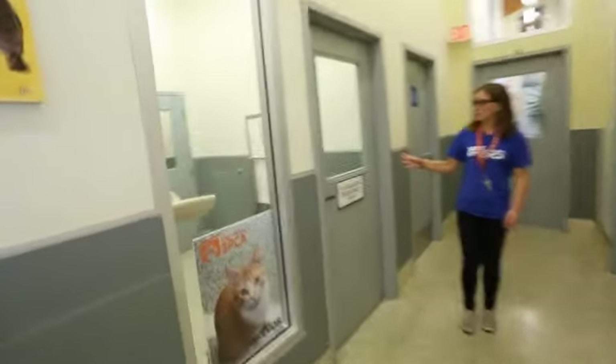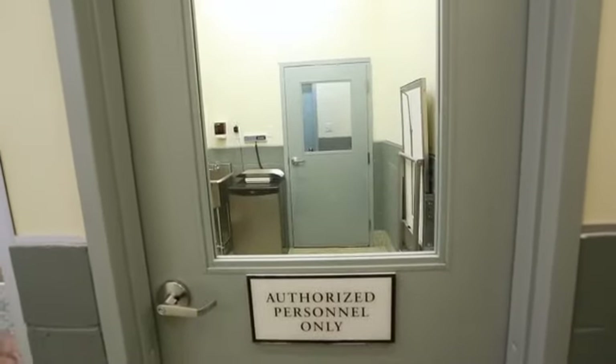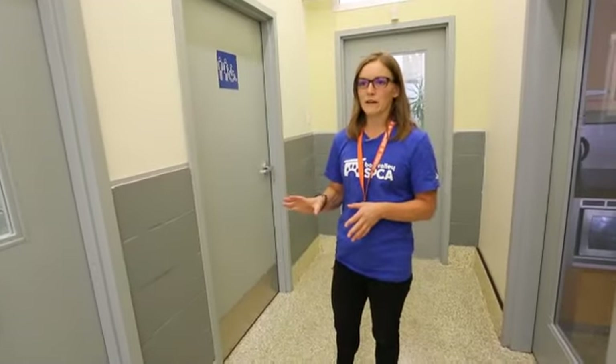This is our ISO, or isolation, area. We have three rooms back there. Usually we house mum and kittens when we get them, or any animals we get in where we don't have a background on their vetting — we don't know if they're vaccinated, fixed, etc. We also keep one room back there for bylaw animals; when they find animals at large, they'll bring them here and we house them until they find an owner.